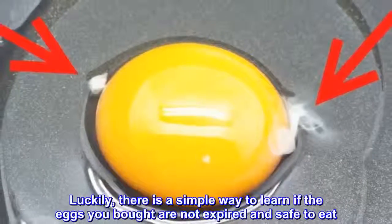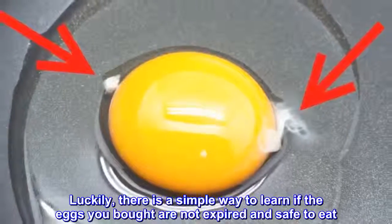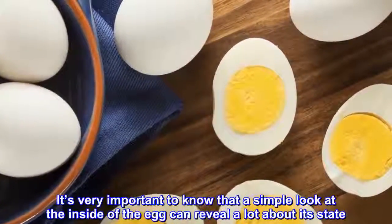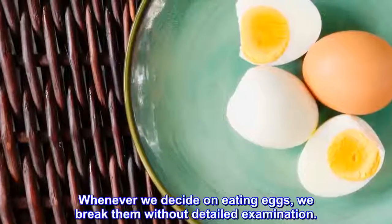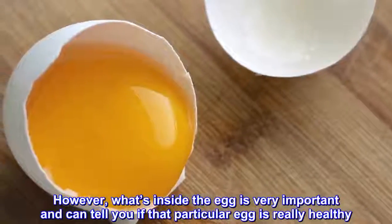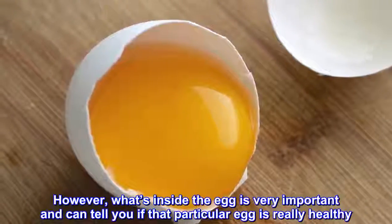Luckily, there is a simple way to learn if the eggs you bought are not expired and safe to eat. It's very important to know that a simple look at the inside of the egg can reveal a lot about its state. Whenever we decide on eating eggs, we break them without detailed examination. However, what's inside the egg is very important and can tell you if that particular egg is really healthy.